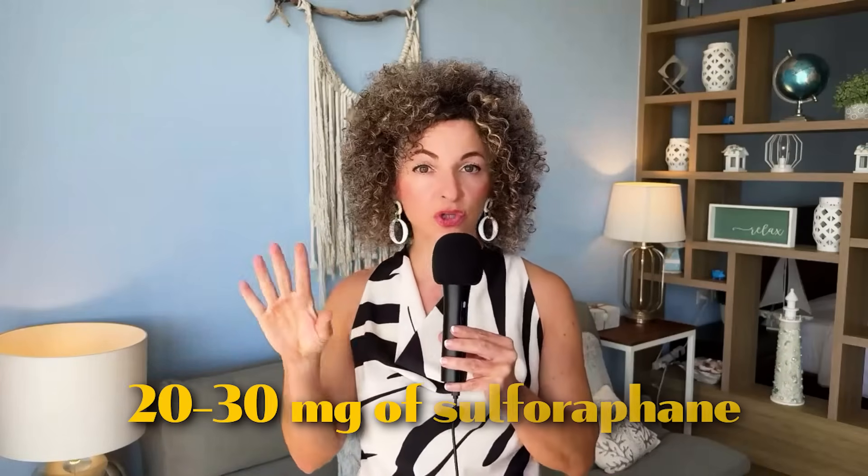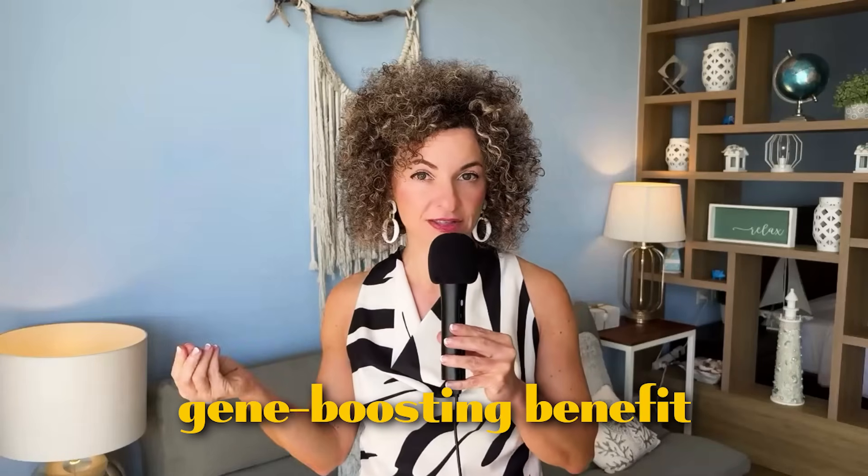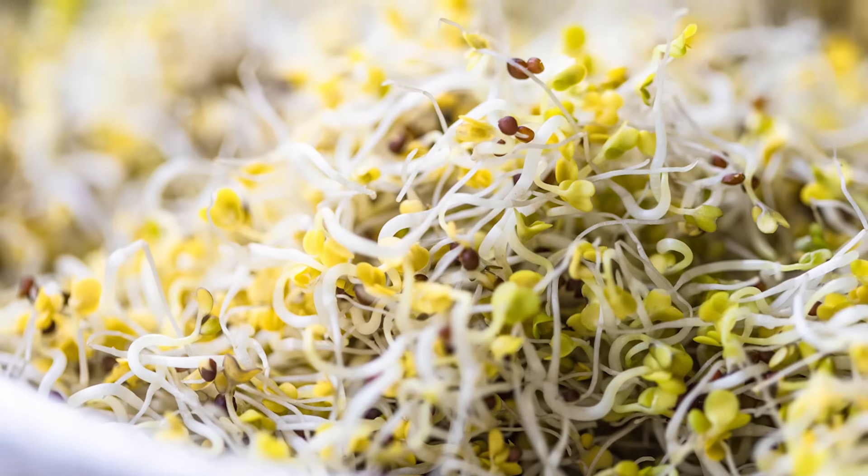Just 1–2 ounces of broccoli sprouts provide the clinically effective dose of sulforaphane. Studies show we need about 20 to 30 milligrams of sulforaphane to reap its gene-boosting benefits, which translates to roughly half a kilo to 1 kilo of broccoli — quite a substantial amount. That's why broccoli sprouts are such a game changer, giving you the best bang for your buck.